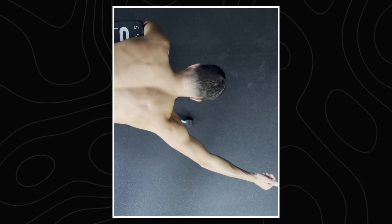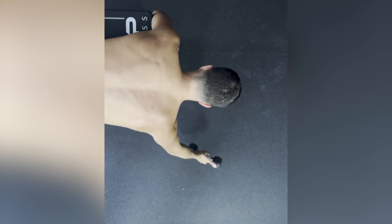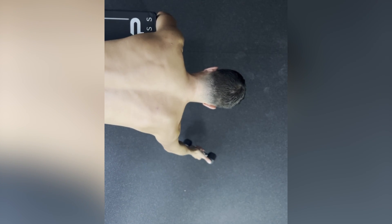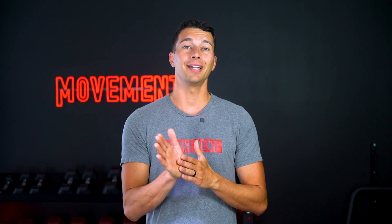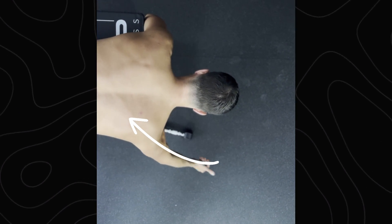I like to train the lower trap raise specifically because it doesn't get targeted with most big movements like pulldowns, rows, or deadlifts. You can train the lower trap raise by lifting the arm forward, but also out to the side at about a 30-degree angle — essentially with the arm in line with those fibers of the lower trap. Whenever you're looking at someone doing this, you want to make sure that the inferior border of the scapula is moving down and toward the midline.